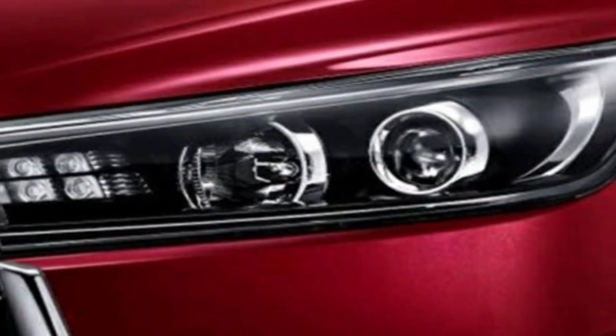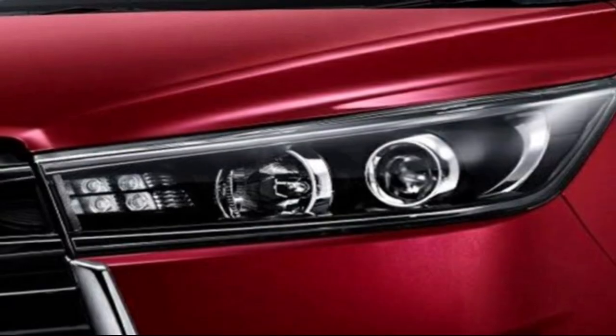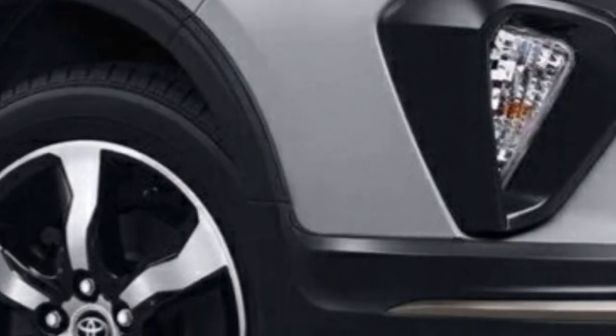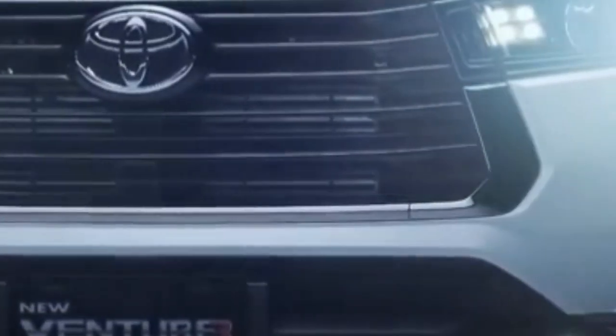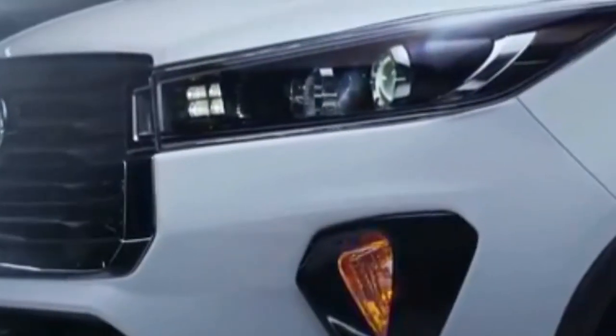Disematkan pula lampu utama dengan smoke style dan lampu kabut yang dibuat menyipit tajam dengan tambahan ornamen dark chrome. Pada tipe ini, ditambah juga illuminating LED fog lamp untuk memberikan jarak pandang yang maksimal. Terdapat pula slick rear spoiler yang meningkatkan aerodinamika saat berkendara.